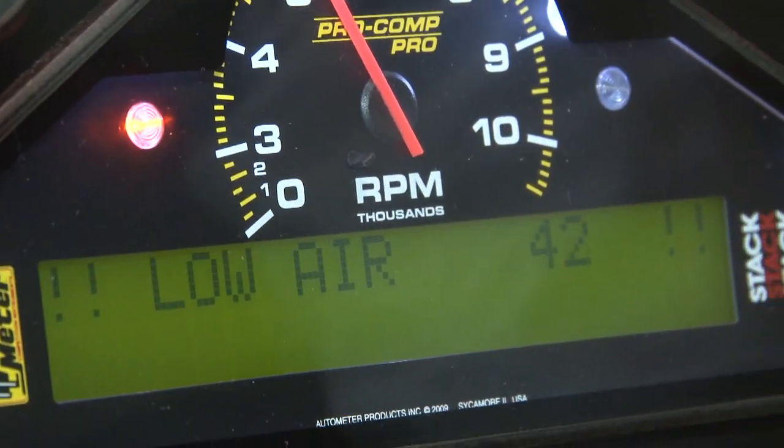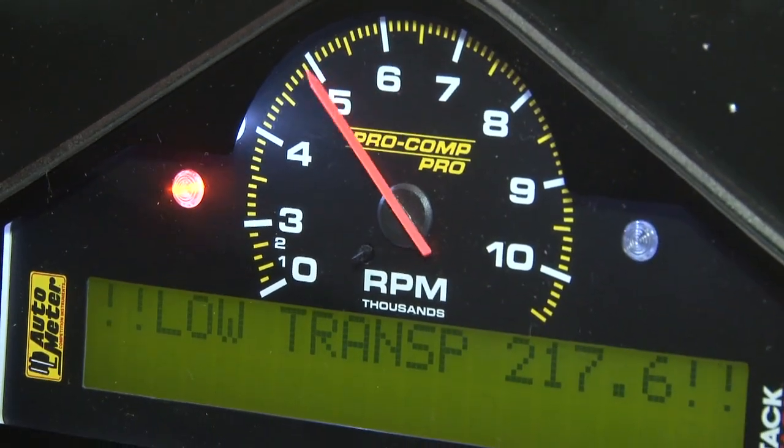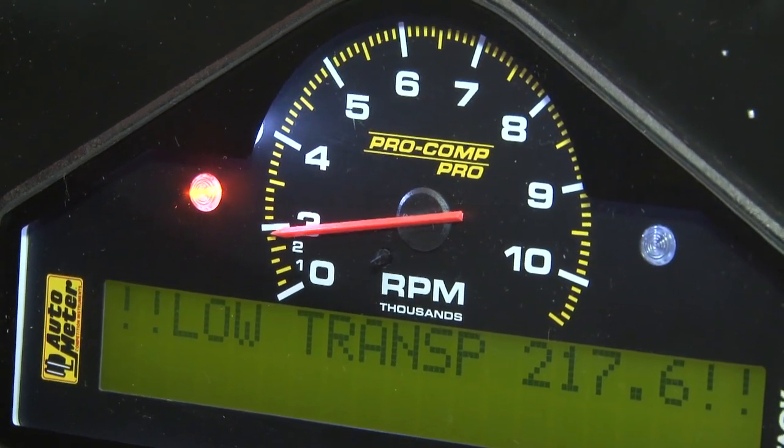It has nine user configurable channels and three defined channels. The unit also has built-in warning systems, so if any of your values go out of range, it will warn you not only with an audible and visual sign, but also will scroll across the display telling you that your oil pressure is too low or your water temperature is too high.